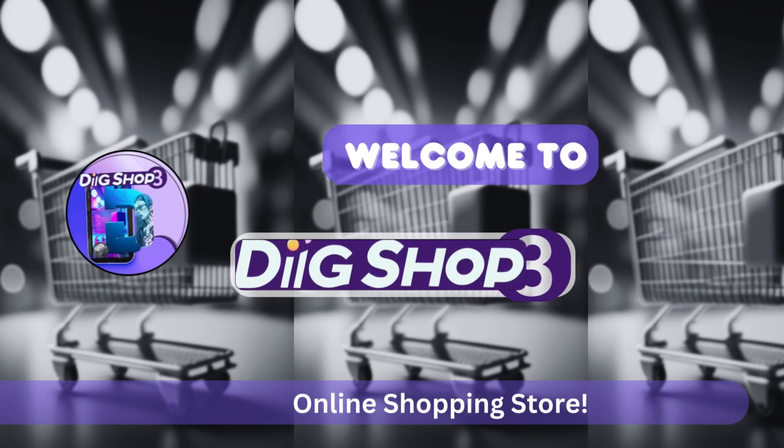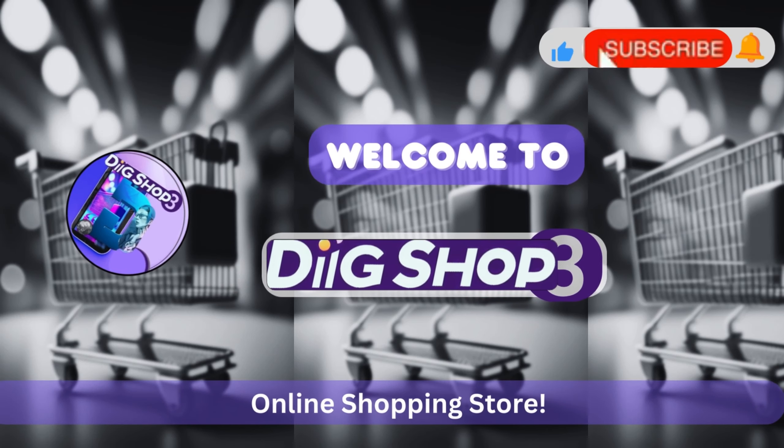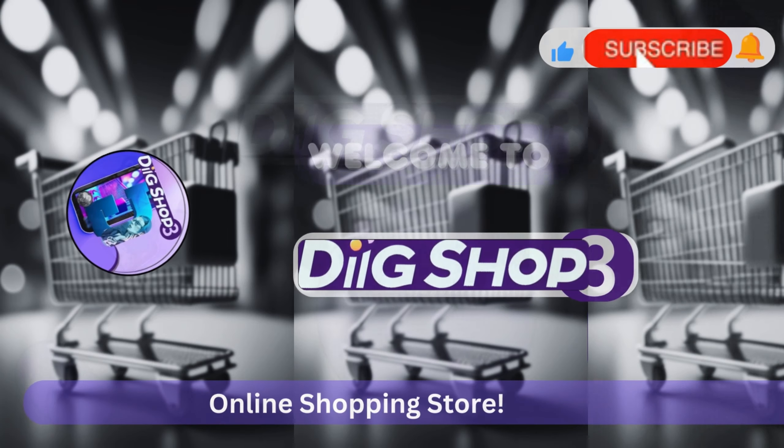Welcome to DigiShop 3. Hit the subscribe button for the latest digital trends and deals, and stay updated.